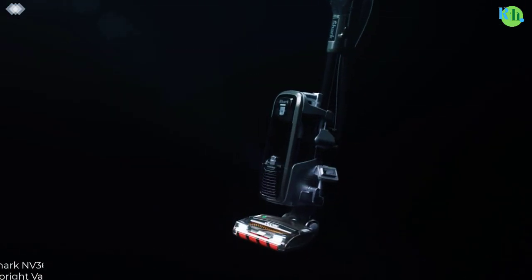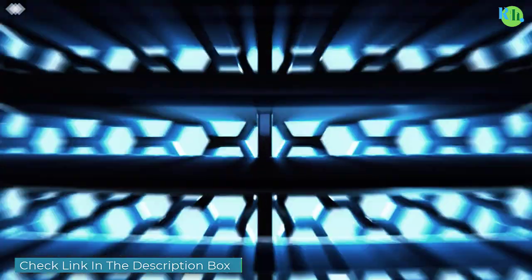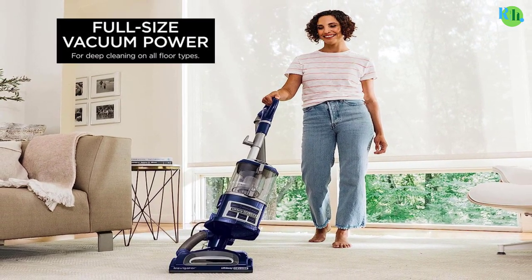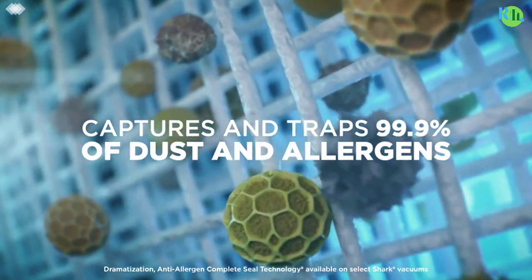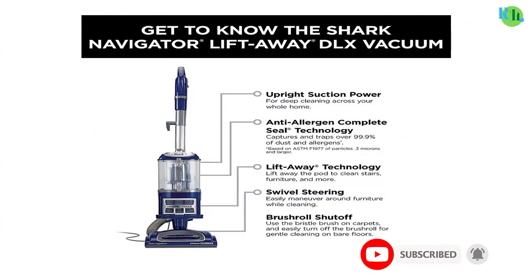Number two: the Shark NV360 Navigator Lift-Away Deluxe Upright Vacuum. It offers powerful suction for deep cleaning carpets and versatile functionality. With its lift-away feature, this vacuum is equipped with anti-allergen complete seal technology and a HEPA filter to trap dust and allergens, making it ideal for allergy sufferers. It is also perfect for pet owners, with attachments for efficient pet hair pickup.